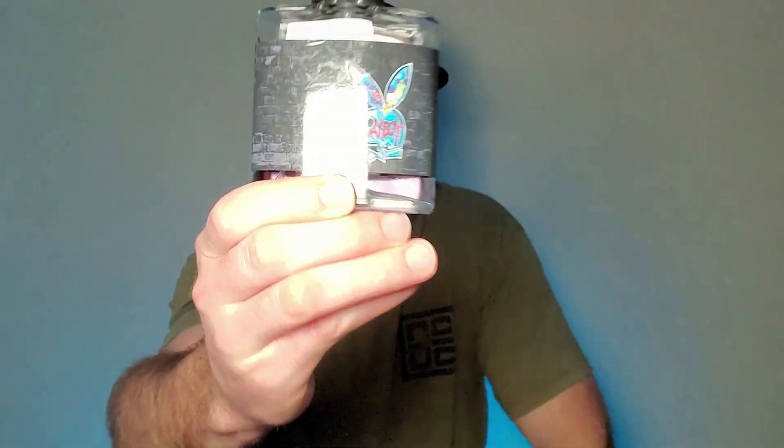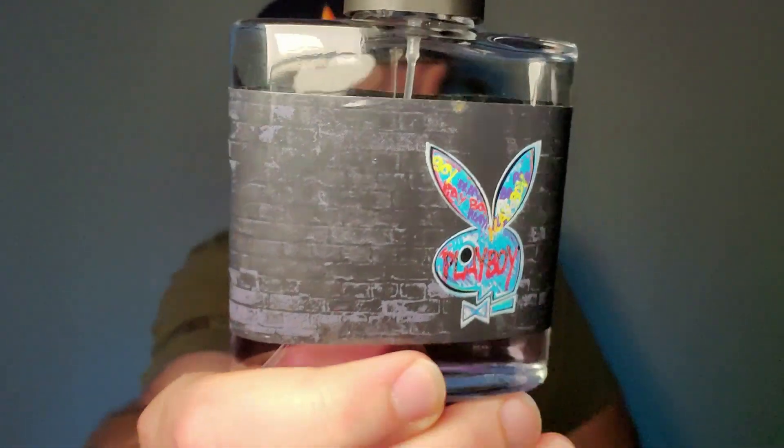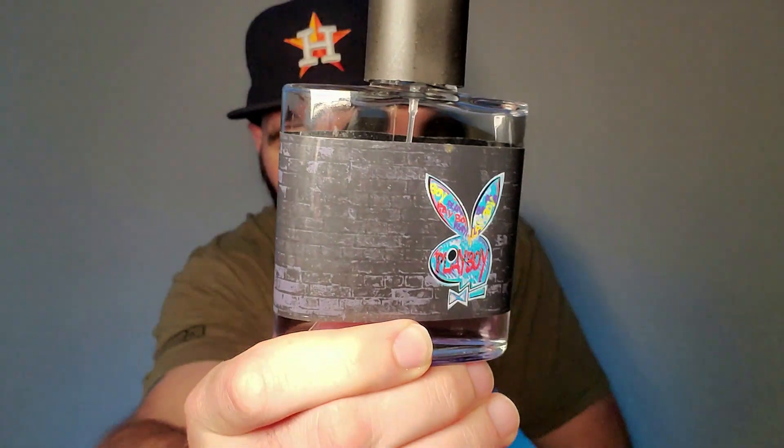This next fragrance — I don't know if it's discontinued or just getting hard to find. It's probably the most affordable on this list at $7.98 on my website when it's in stock. This one comes from the House of Playboy, and it is Playboy New York. This is the OG bottle — they don't make the bottles like this anymore.